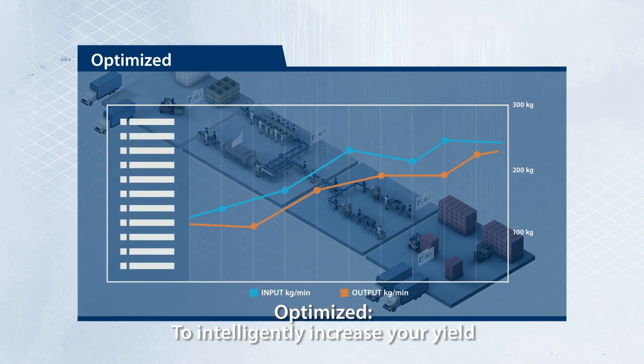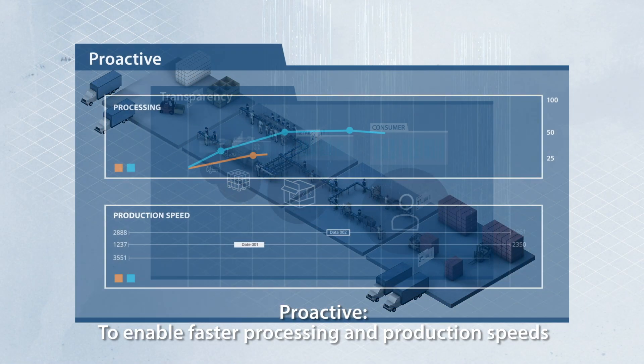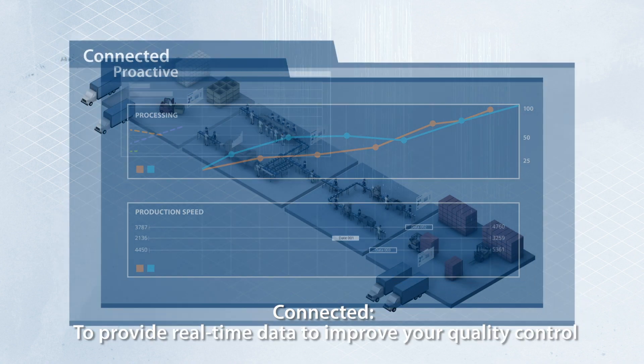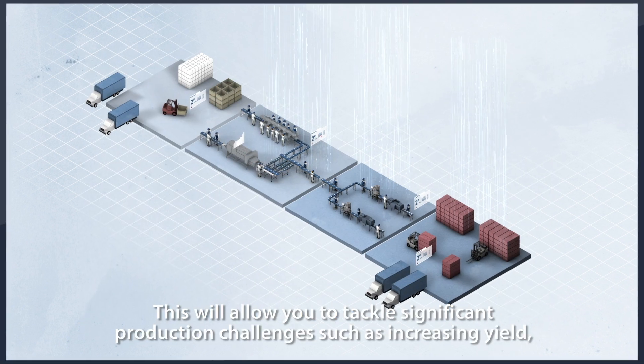Optimized to intelligently increase your yield. Transparent to offer end-to-end traceability across your production line. Proactive to enable faster processing and production speeds. Connected to provide real-time data to improve your quality control.